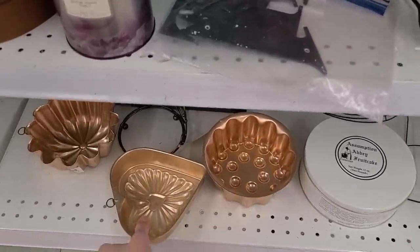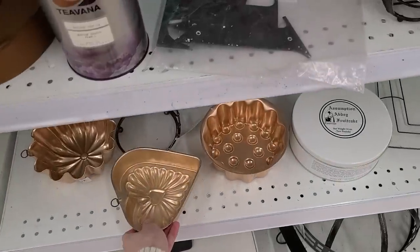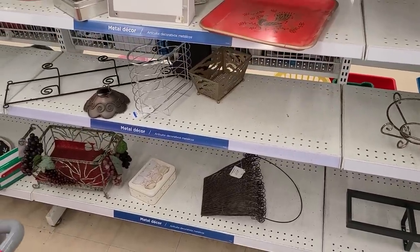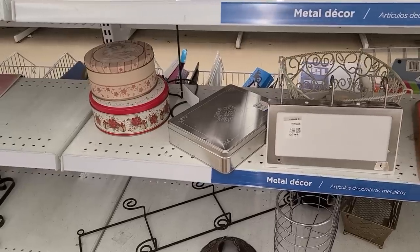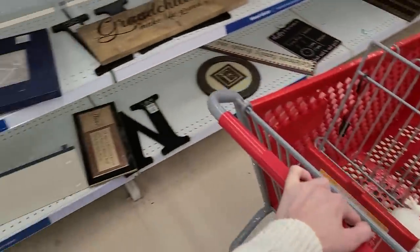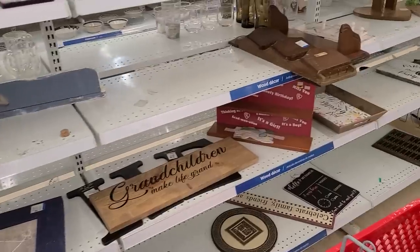You have all these bundt pans. When I see these, it reminds me of the Golden Girls — like in their kitchen, they've got bundt pans hanging on their walls. Like a lobster. I usually don't find any metal things that I've got to get, except for like if it's an old tin or something that I really enjoy. I'm not seeing anything I like here. And they have all of the wood items on this side, but nothing is really jumping out at me yet.